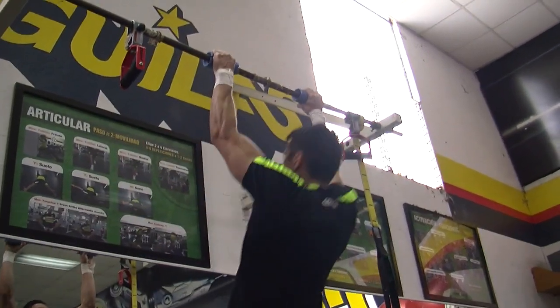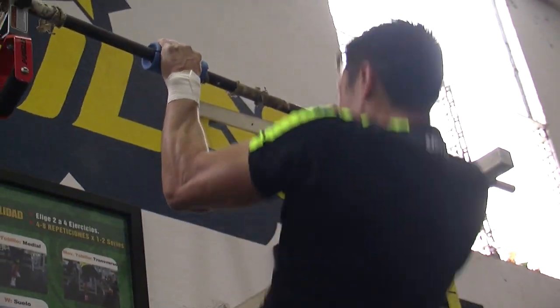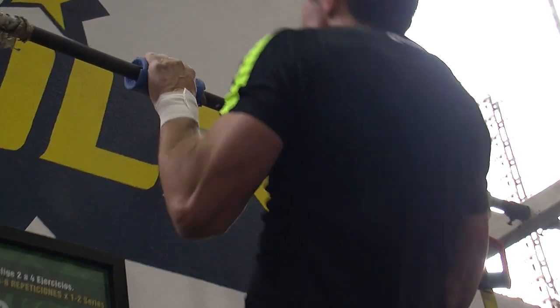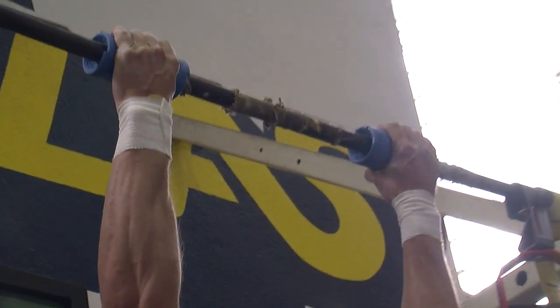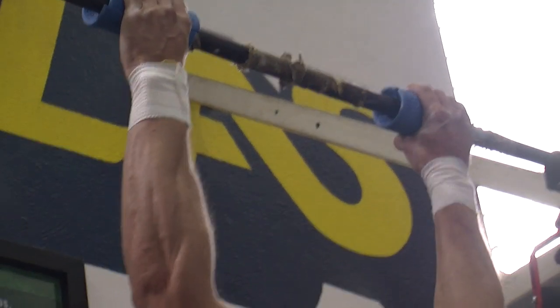Este otro implemento se llama Fat Grips. Hace que el agarre sea muchísimo más complicado y permite al jugador trabajar un poquito más intenso, por el hecho de que el agarre es muy difícil de sostener.